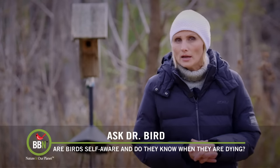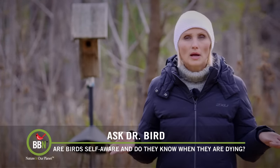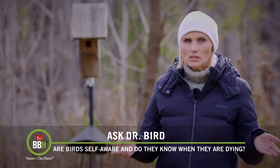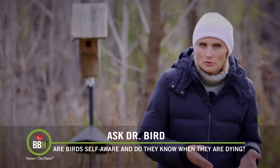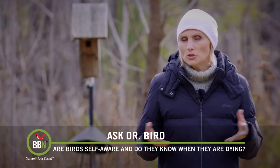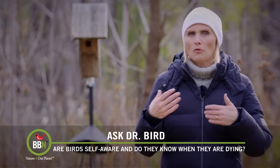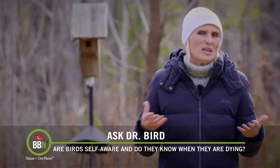A few months ago, Doug McFudgen was watching a woodpecker at his feeders. Everything was going well and then a few days later the woodpecker died — he found him in the middle of his lawn, no signs of violence. So Doug was wondering whether it was just the time for the woodpecker to go. That made me think about the whole death situation with birds, so I asked Dr. David Bird to explain whether birds are self-aware, if they know when they are dying and how they actually die.